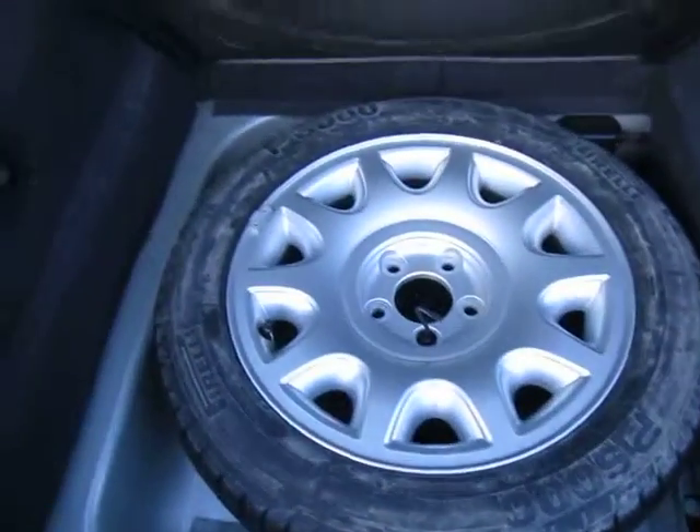Trunk — huge trunk. CD changer, this generation car. The spare is brand new, never been on the ground.